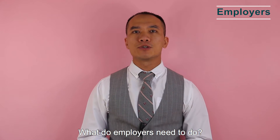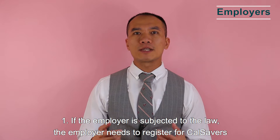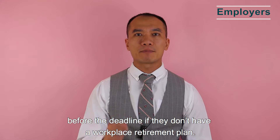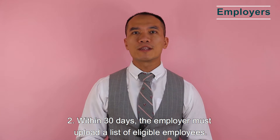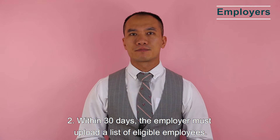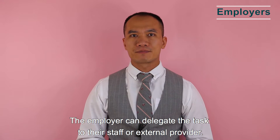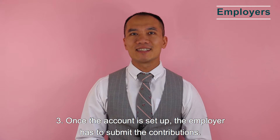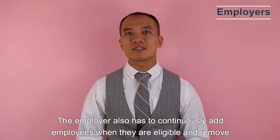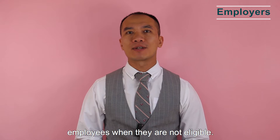What do employers need to do? First, if the employer is subject to the law, they need to register for CalSavers before the deadline if they don't have a workplace retirement plan. Within 30 days, the employer must upload a list of eligible employees — this task can be delegated to staff or an external provider. Once the account is set up, the employer has to submit contributions, and continuously add or remove employees as eligibility changes.